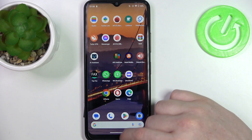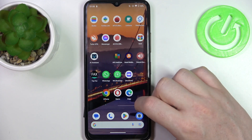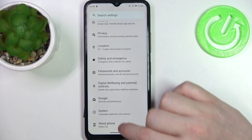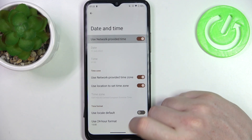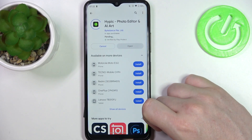What we need to do is open our Settings, then scroll all the way down and enter System, then Date and Time. Enable the 'Use network provided time' setting and go back. Now we can install the app.